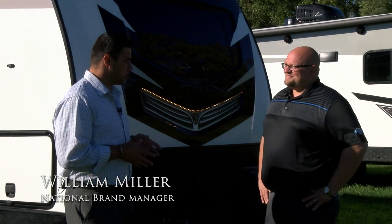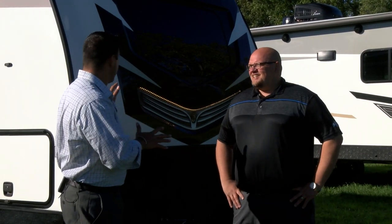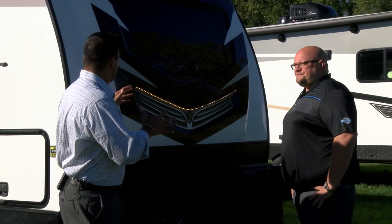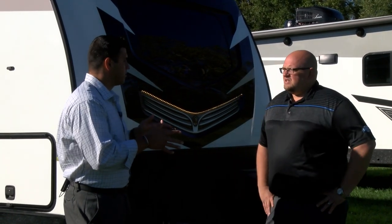Hey everyone, William Miller, National Brands Manager, and I'm here with Jon Jones. Jon is the Senior General Manager for all of Cruiser RV. You have done a phenomenal job, you and your team. We're outside the Radiance right now, and your time means a lot. Can you talk about 2021 and what was really important to you to deliver to your customers?